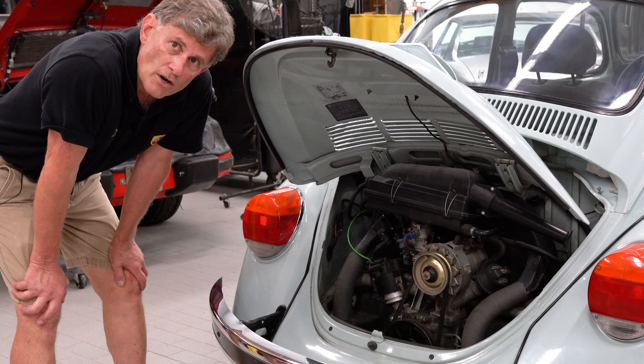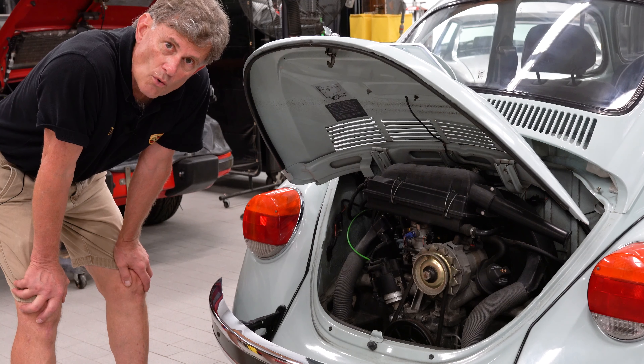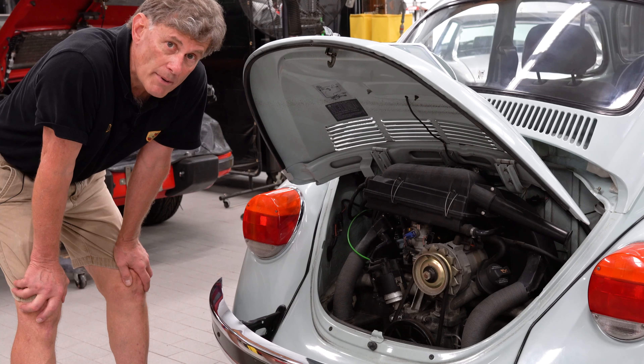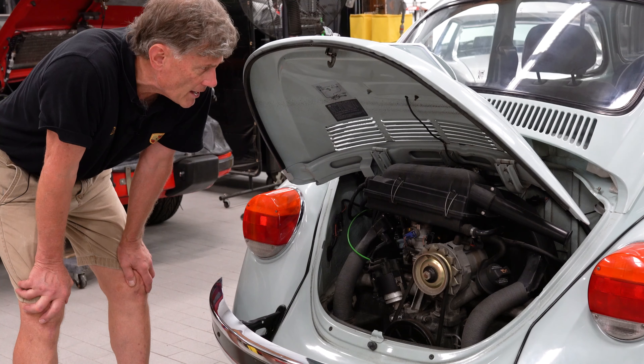Although when this car sits a while and we try to start it, it rattles a storm until the lifters pump up, and sometimes that takes 10 to 15 minutes. Sort of crazy — you wouldn't think they'd leak down like that.